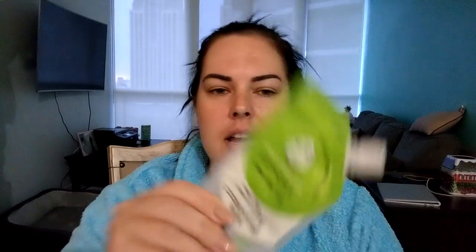Between two and four days a week I'll put on a mask. This one specifically is from Sephora — I really like these Sephora masks. I usually get about six wears out of these little packages; it says four, but I have a small face. This one has a light exfoliation agent in it. The yellow one does not — I like both the green and yellow ones.